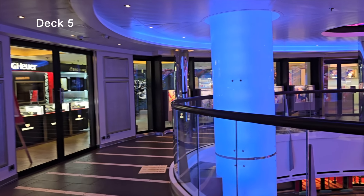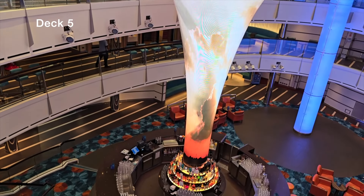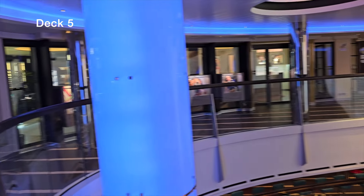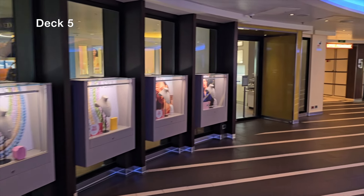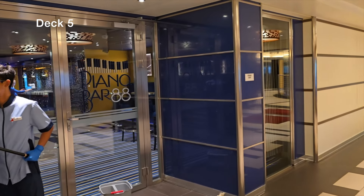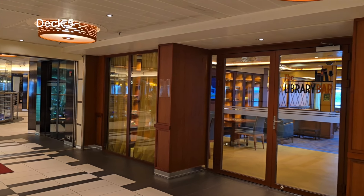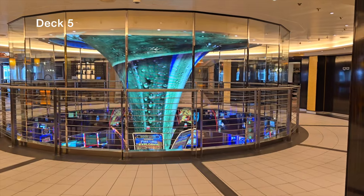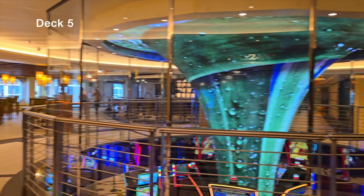Heading over to deck 5, we have the beautiful atrium — the top level features stunning digital displays and a bar. Carnival throws 70s and 80s parties and live music here regularly, so it's always lively. There are fun shops for jewelry and souvenirs. On the left is the Piano Bar 88 for singing and karaoke-style fun, and to the right is the library fitted with board games and cards — perfect if you want to hang out out of the sun.